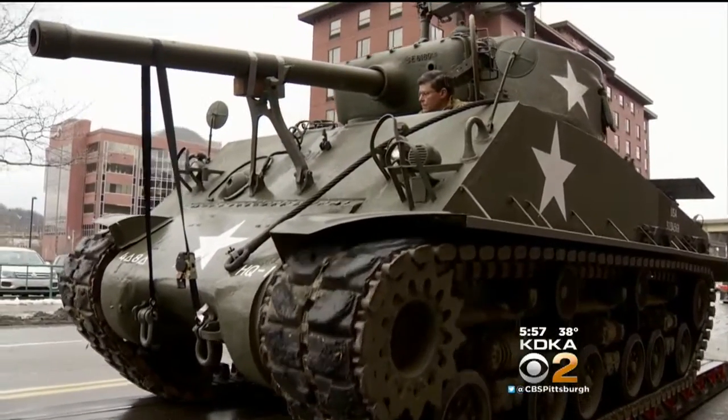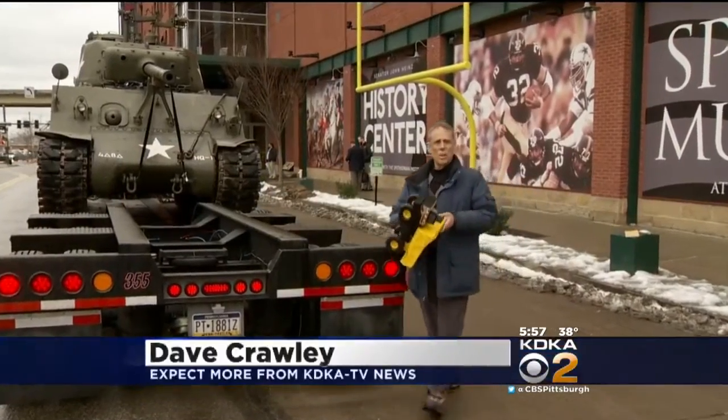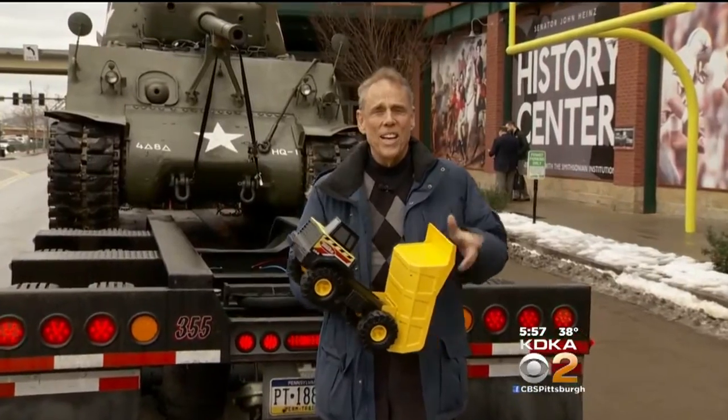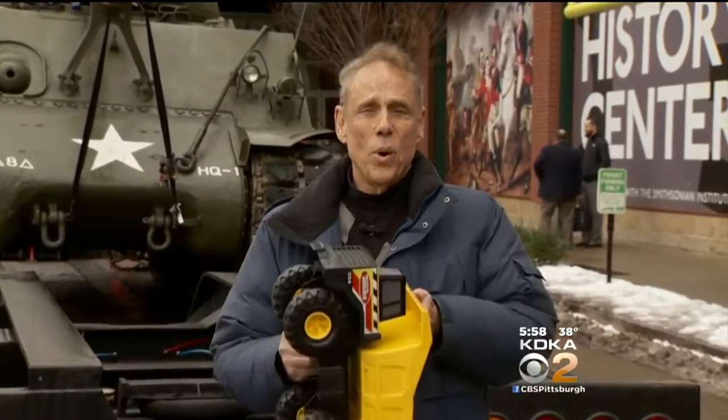34 tons of tank rolls into place. The next exhibit at the History Center will be Toys of the 50s, 60s, and 70s, opening in early March. And at that time — and I'm not making this up — the tank will be replaced by a 20-foot inflatable Gumby.